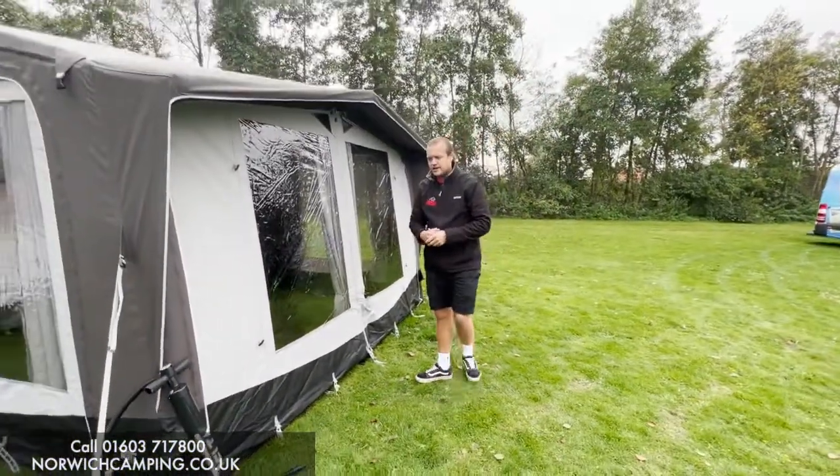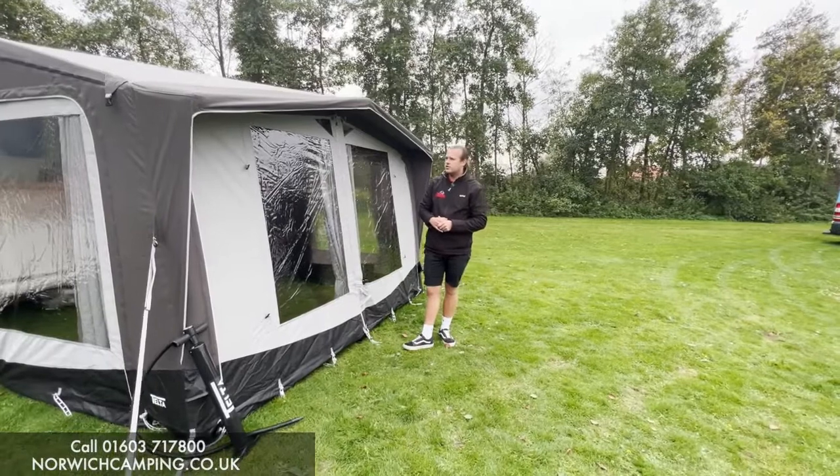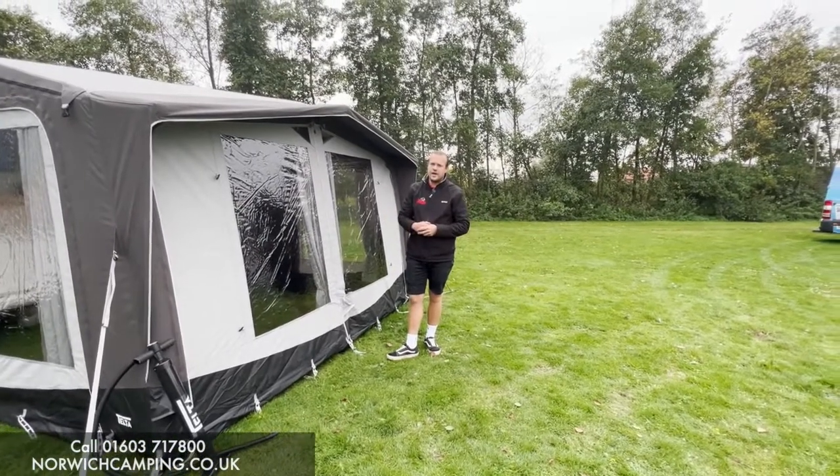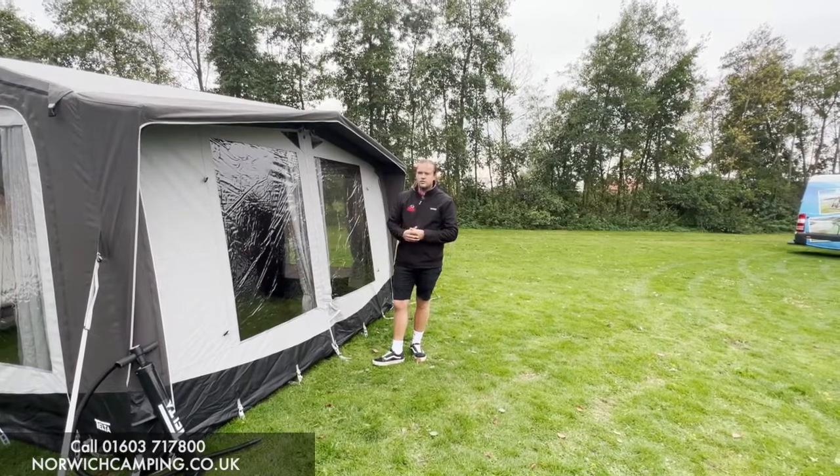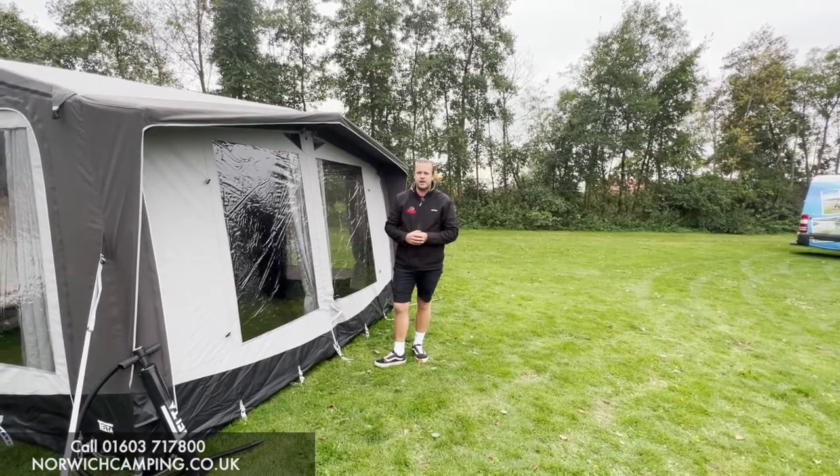It does include the hand pump as well, so you're good to go — when you get this out of the bag you can pump it up. It comes with a draught skirt as well, which just covers up your wheels and stops any draught coming from underneath the caravan.